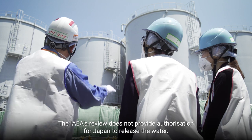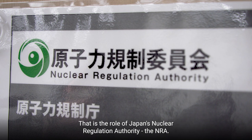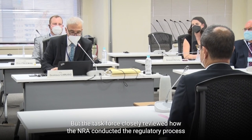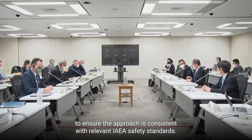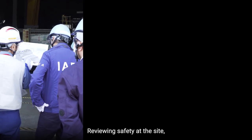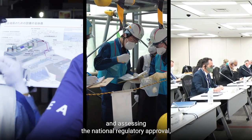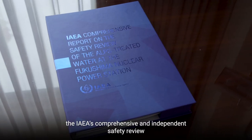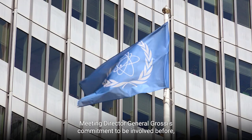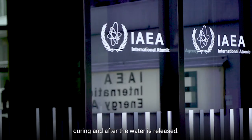The IAEA's review does not provide authorization for Japan to release the water — that is the role of Japan's Nuclear Regulation Authority, the NRA. But the task force closely reviewed how the NRA conducted the regulatory process to ensure the approach is consistent with relevant IAEA safety standards. Reviewing safety at the site, monitoring the impact on the environment, and assessing the national regulatory approval, the IAEA's comprehensive and independent safety review will continue for many decades, meeting Director General Grossi's commitment to be involved before, during, and after the water is released.